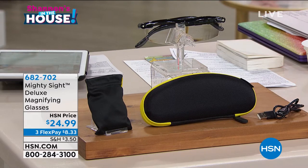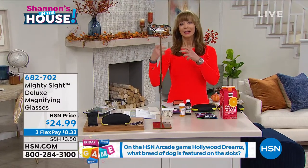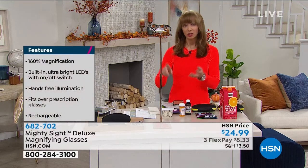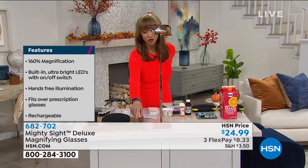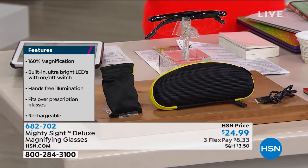You're also getting magnification. It's 25% stronger with its LED lights and 160% magnification. This is not your readers — especially with that light. Whether it's reading in bed, task work, project lighting, or crossword puzzles, you will love these. Rechargeable cable included. Love that hard shell case. The Mighty Sight itself fits over your prescription lenses.